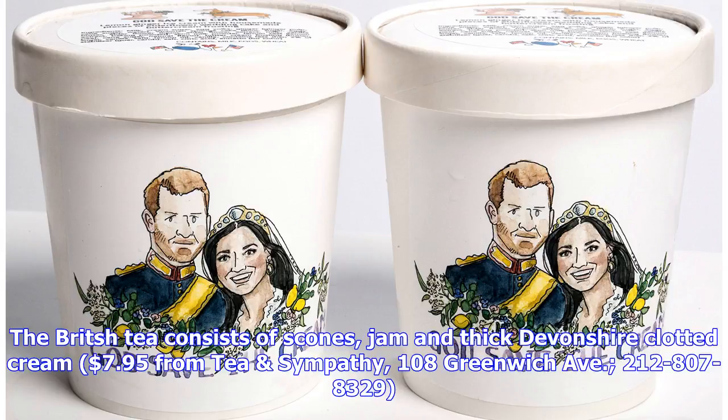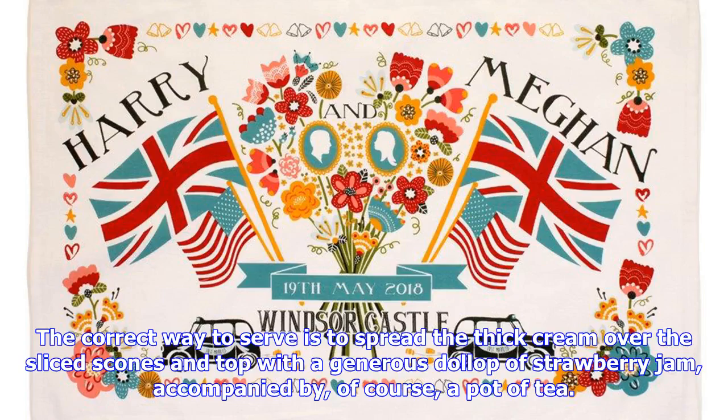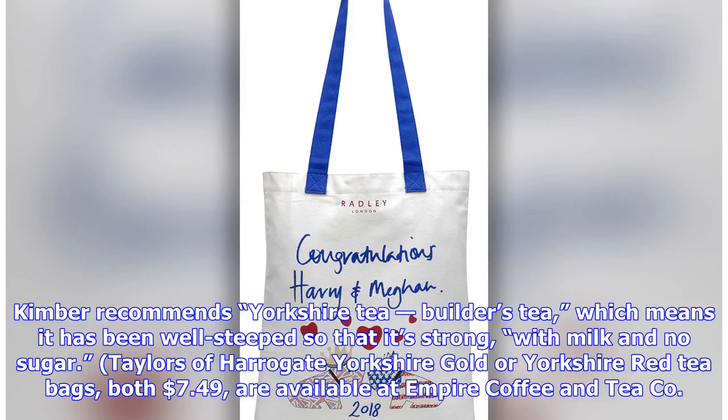The British tea consists of scones, jam and thick Devonshire clotted cream. The correct way to serve is to spread the thick cream over the sliced scones and top with a generous dollop of strawberry jam, accompanied by, of course, a pot of tea. Kimber recommends Yorkshire tea — builder's tea — which means it has been well steeped so that it's strong, with milk and no sugar.